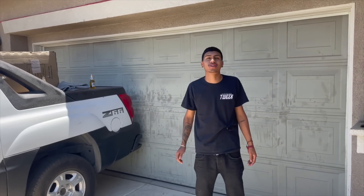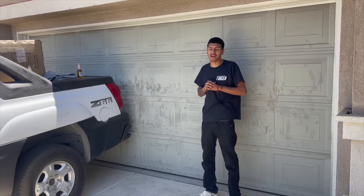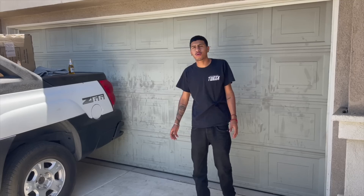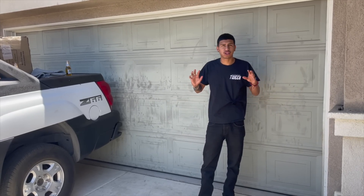Welcome back to a brand new house renovation video. Lately I've been stuck on trying to install a brand new aluminum patio in my backyard. The reason why is because I feel like our backyard is a little bit plain. There's not much shade back there — no big trees or nothing.